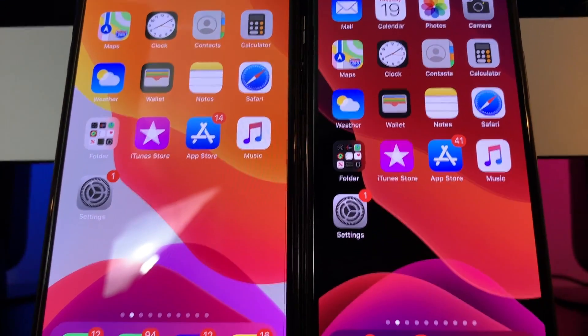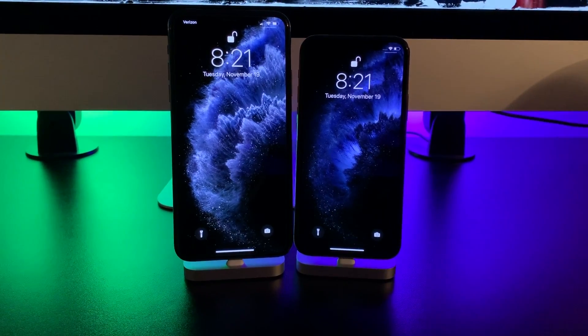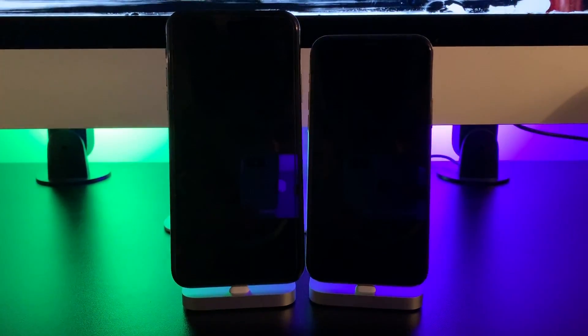In today's video, we will be testing out this conjecture to see if it is true, so you can decide for yourself on whether you should switch to dark mode or perhaps use darker wallpapers to save on battery life. Let's get right to it!